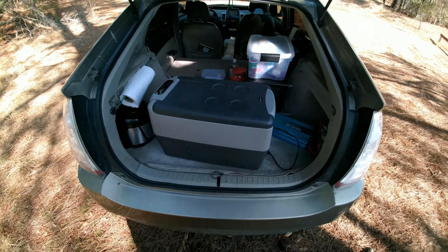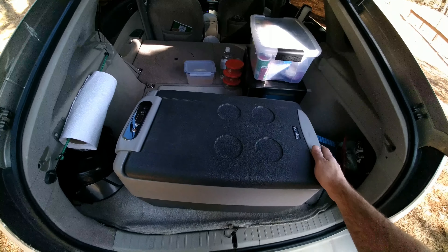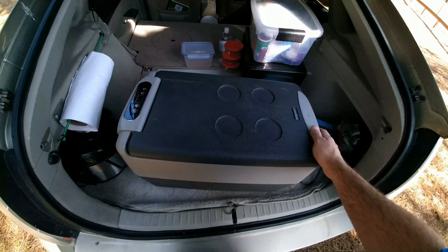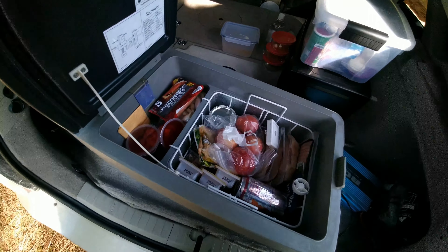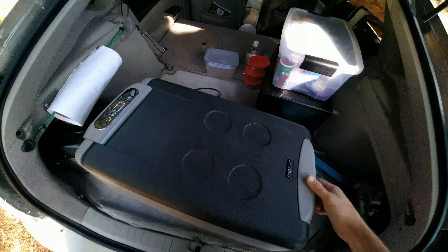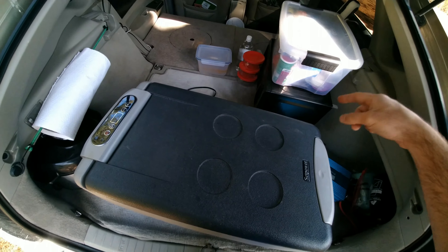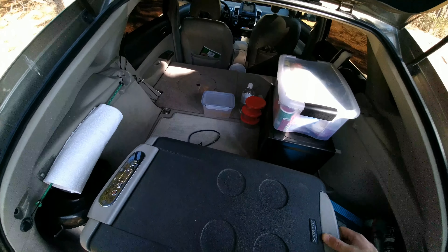If you're anything like me, then you were probably pretty skeptical about 12-volt fridges when you first heard about them. When I first saw a 12-volt fridge, I was browsing on Amazon for different tools and ways to cook and store food in my car, because I live and travel in my car. It's a Toyota Prius — I converted it into a camper and have a sleeping platform set up in here.